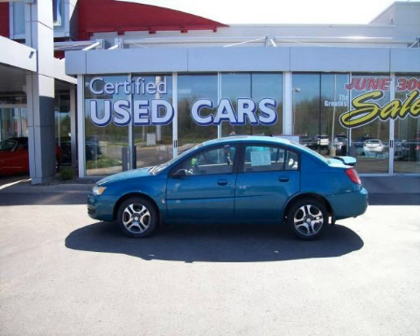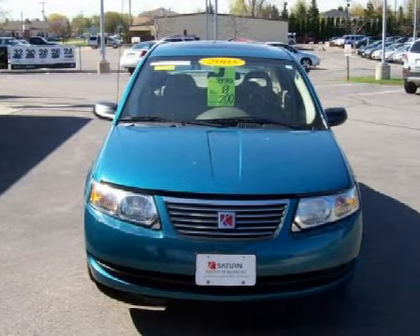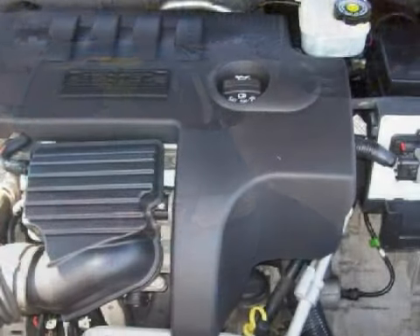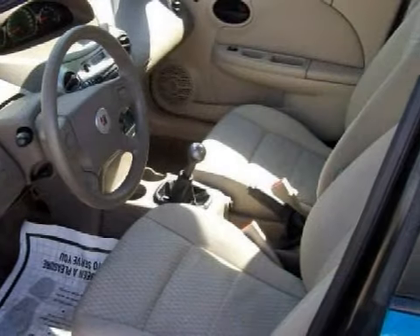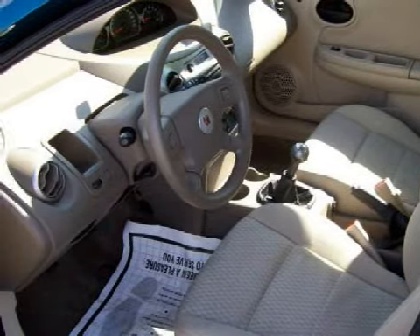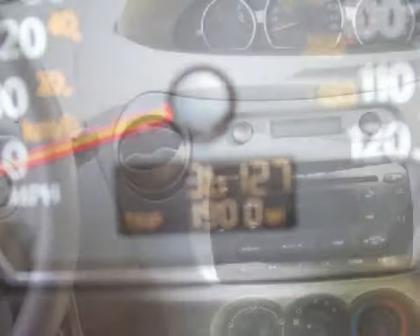This exceptional 2005 Saturn Ion is equipped with a fuel-efficient 2.2-liter in-line four-cylinder engine, an exciting manual transmission, the safety and efficiency of front-wheel drive, and has only 36,121 miles. Its electronic and entertainment features include the manufacturer's audio system with an AM-FM radio, a CD player, and a four-speaker sound system.